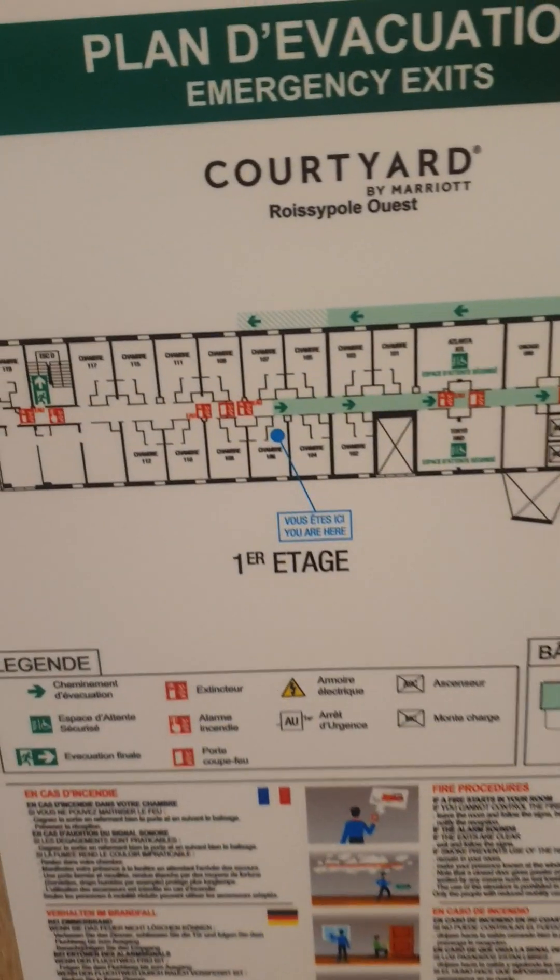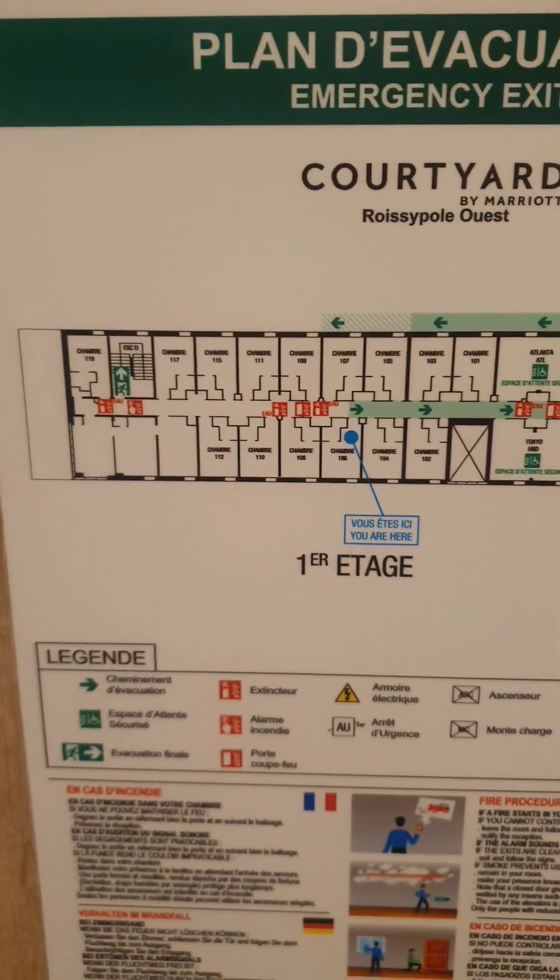So here we are at the Courtyard by Marriott in Paris, France — specifically the Courtyard by Marriott Roissy Quest. This is room 106.